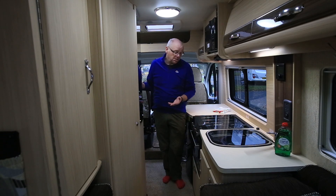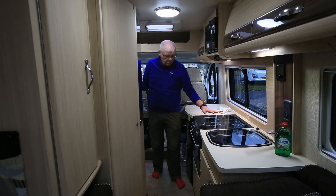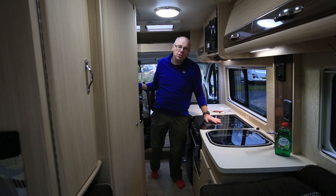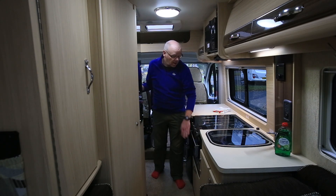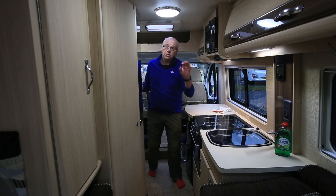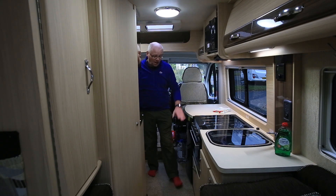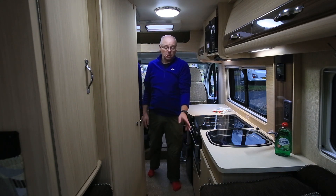The kitchen is extremely well equipped: microwave up top, Thetford's half-height cooker with integral grill and oven, and a three burner hob. There's a decent sink, but importantly two features really make this kitchen very usable — lots of work surface, and some very good drawer and large cupboard storage down below.